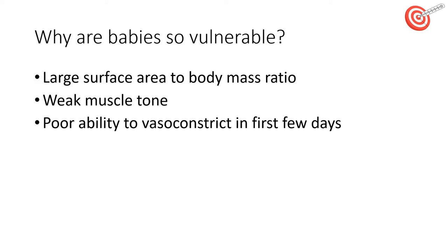Infants are so vulnerable to hypothermia because they have a larger surface area to mass ratio and can lose heat easily — up to four times quicker than adults. They have weak muscle tone, do not shiver, and are unable to vasoconstrict their peripheries to keep the heat central.